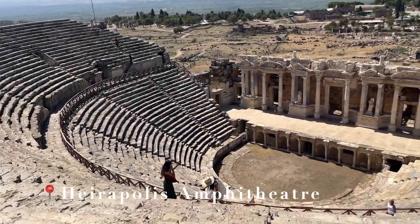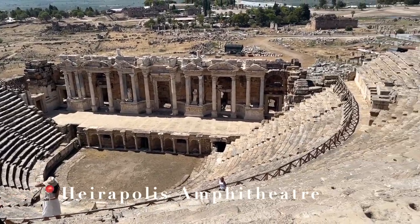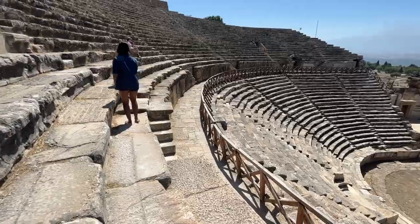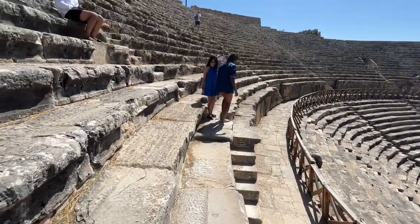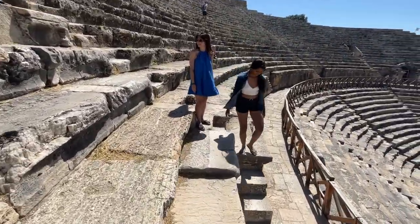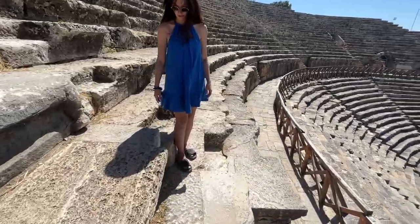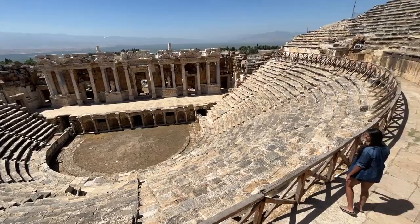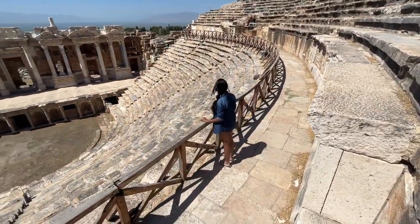Wow, look at the size of this amphitheater! One can almost imagine a gladiator fight taking place here. This place can seat up to 12,000 people and is even now used to conduct events on special days. This amphitheater was built by Romans about 1,800 years ago.